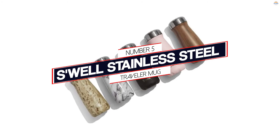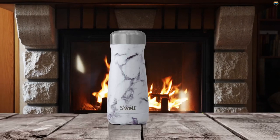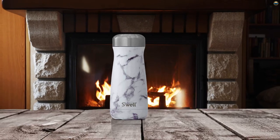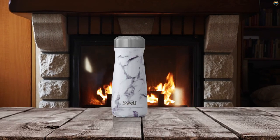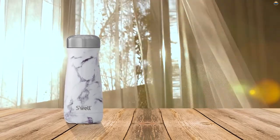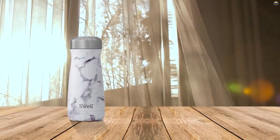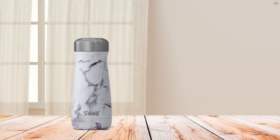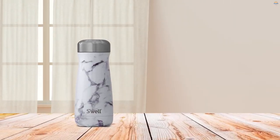Number 5: Eswell Stainless Steel Traveler Mug. The trendy, beautiful water bottles from Eswell have been redesigned to fit more comfortably in your hand. Thanks to the wide mouth, this travel coffee mug is great for adding ice cubes to your favorite beverage or sipping broths on the go. Eswell keeps your drinks cold for 24 hours or hot for 12, while giving back to those in need.